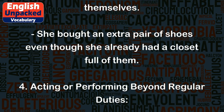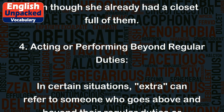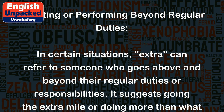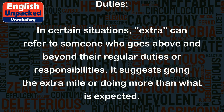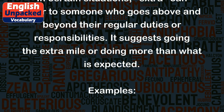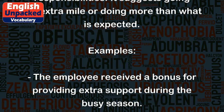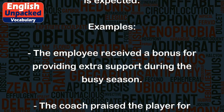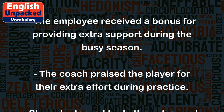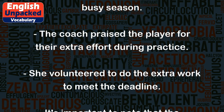4. Acting or performing beyond regular duties. In certain situations, extra can refer to someone who goes above and beyond their regular duties or responsibilities. It suggests going the extra mile or doing more than what is expected. Examples: The employee received a bonus for providing extra support during the busy season. The coach praised the player for their extra effort during practice. She volunteered to do the extra work to meet the deadline.